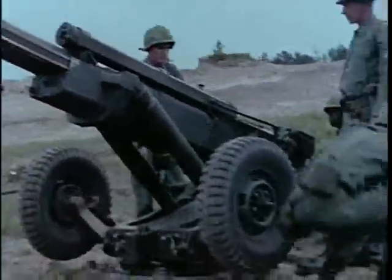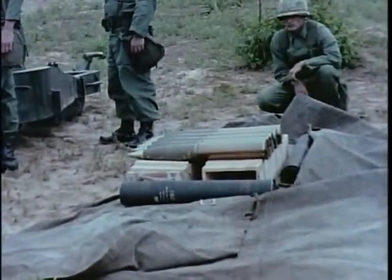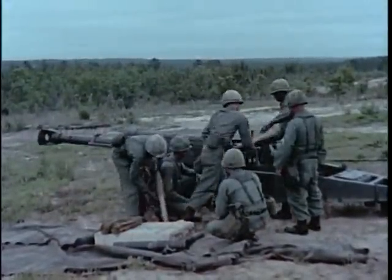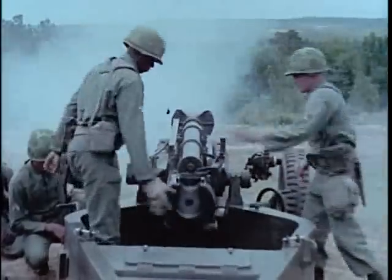Its longer tube is designed to fire either standard or extended range ammunition. An extended range capability allows engagement of targets at up to 14,800m, a 3,300m advantage over standard range ammunition.